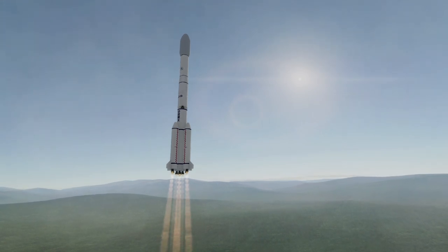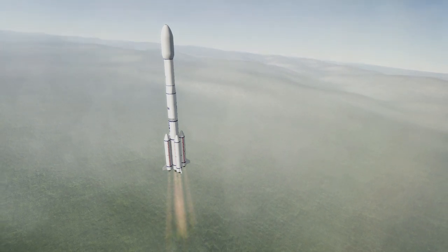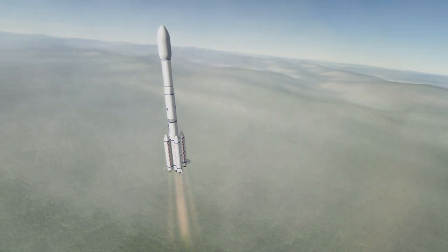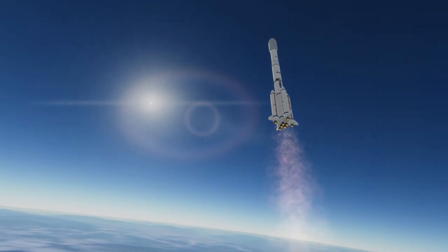Long March 3B launches from China's inland site Xichang and so far, after 76 launches, has not used the coastal Wenchang launch site. As a result, its boosters and first stage are among those that produce photos and videos of stages blocking roads and crashing into villages and towns.